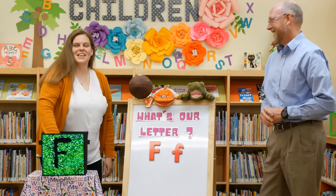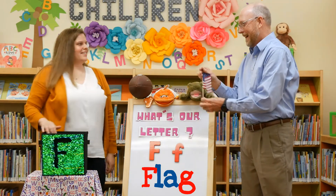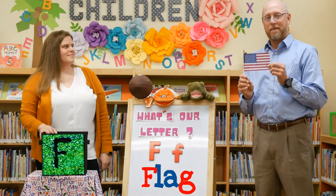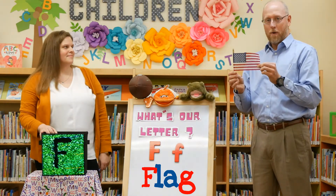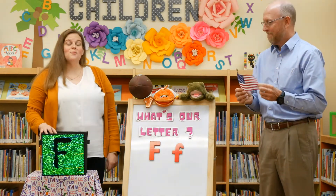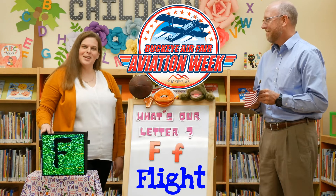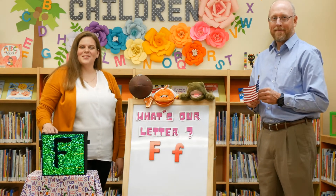I've got one more thing in my box that starts with F and it is a flag. One of my favorite things that happens with a flag is a flyover with the national anthem and planes flying over and honoring our country. F is for flag. And one more thing that starts with F is flight, and we're going to be talking all about flight today in honor of Buckeye Airfare Aviation Week.